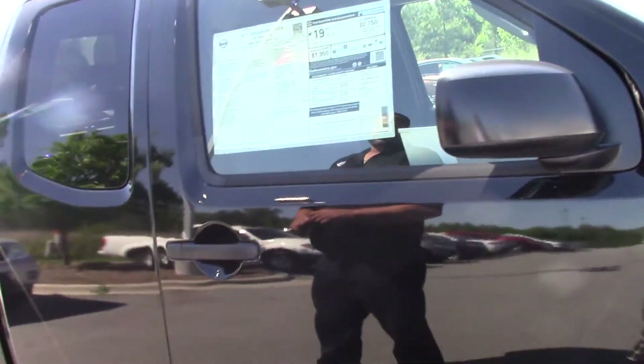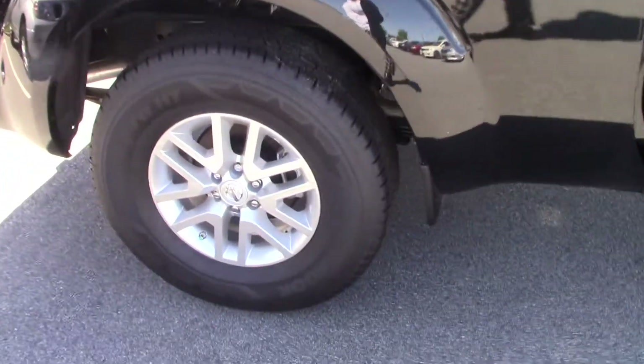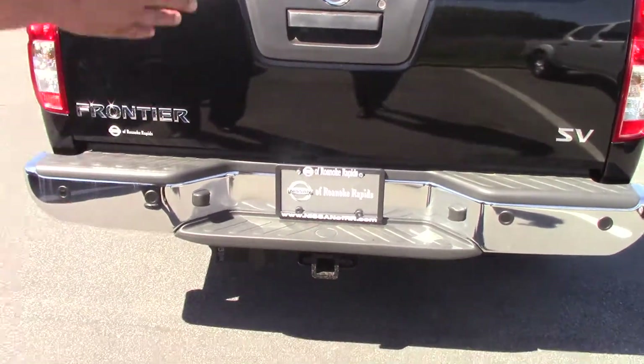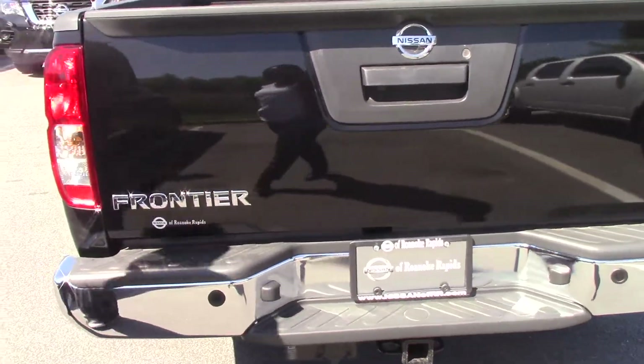It's an SV model 2017 Frontier, black in color. It has an extended bed on the rear. It comes with a towing hitch on the back, and a chrome Nissan emblem stamped on the rear of the truck.